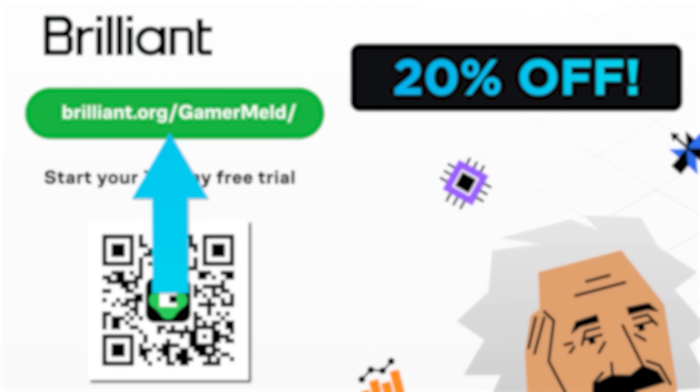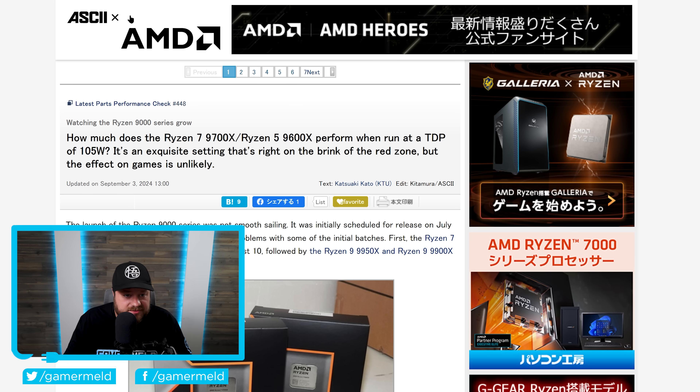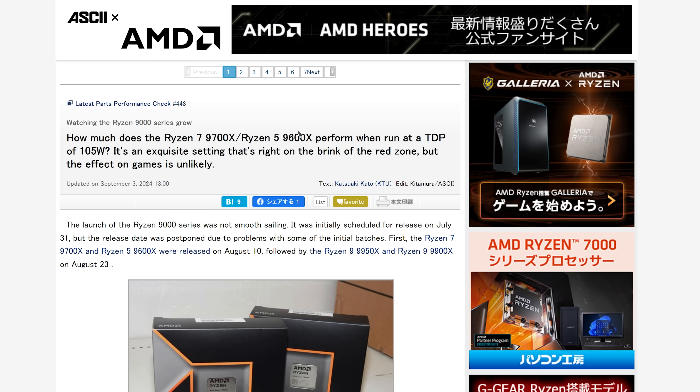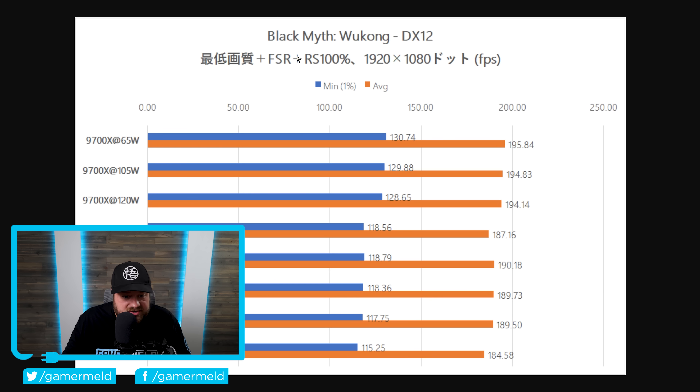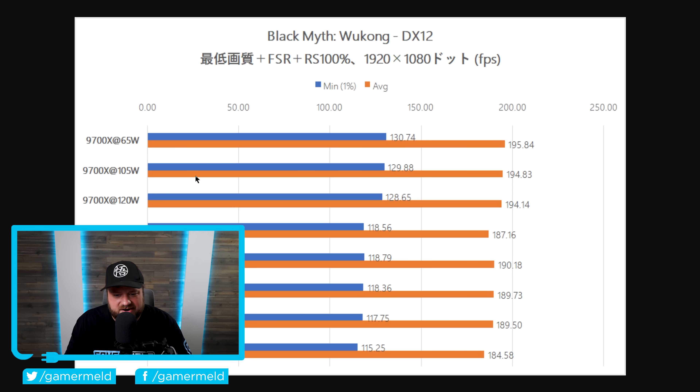Back to the story — AMD is definitely releasing this 105-watt TDP mode in an upcoming AGESA update. So far only MSI had released this for their motherboards, but now ASUS has added the same 105-watt TDP mode to their AM5 motherboards. We finally have some first benchmarks from a Japanese website. Starting with Black Myth: Wukong, the 9700X at 65 watts versus 105 watts — the 105-watt mode is not any faster; it's technically slightly slower, though within the margin of error. Basically the same result.